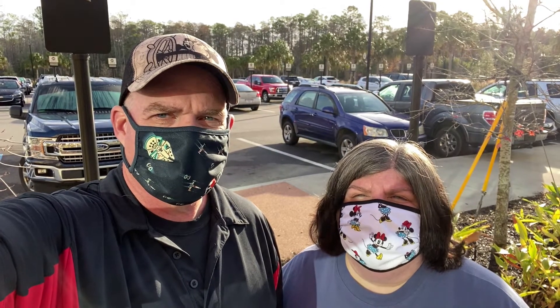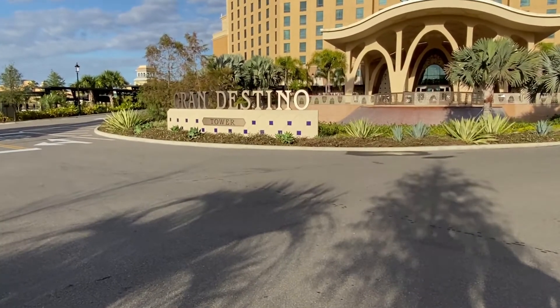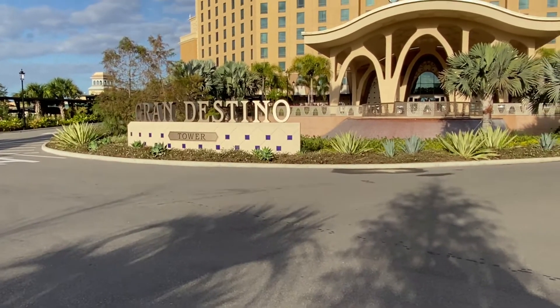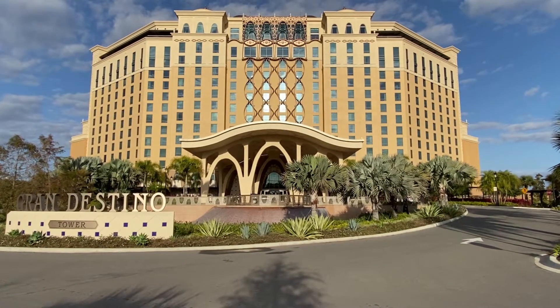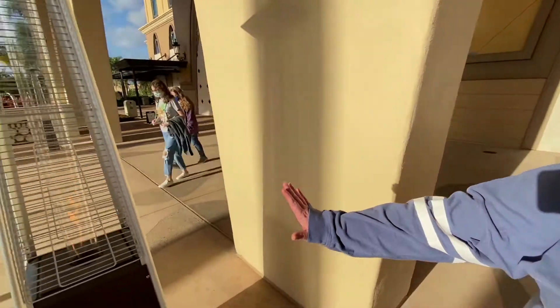We're going to show you guys around the resort and show you our room. Here's the sign as you drive in — Grand Destino Tower — and the building behind it. It is huge, I'm loving it. It's 50 degrees here and we've got the heaters on. It's Florida.